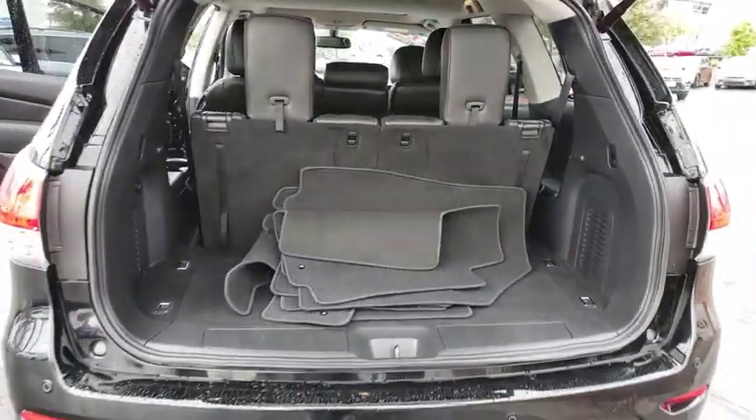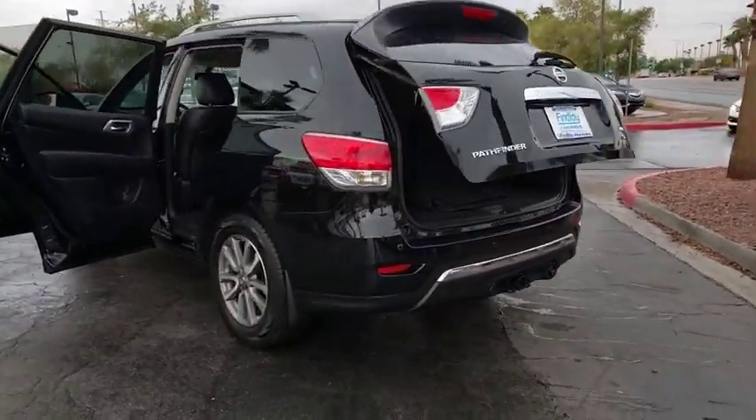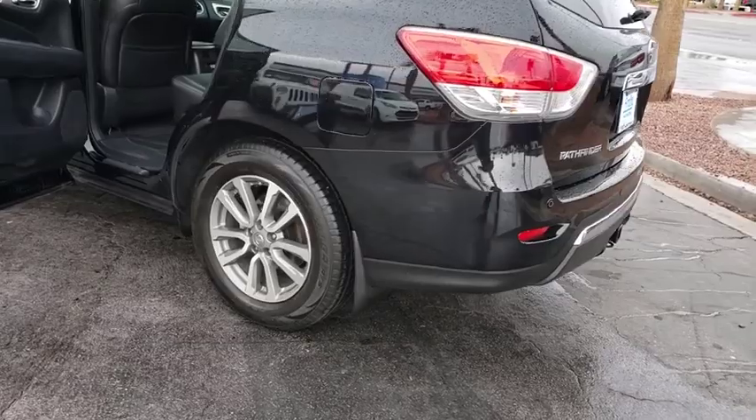Power liftgate, fog lights, side airbag, steering wheel cruise control, power seats, rear sonar system, four-piece floor mat set.